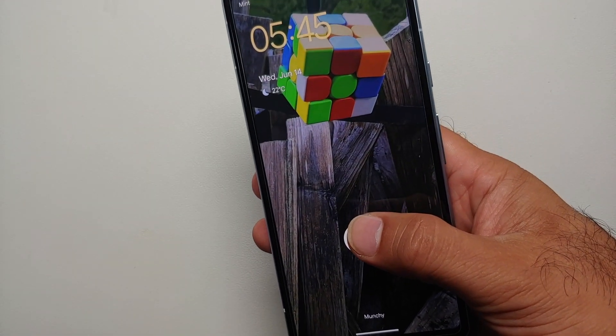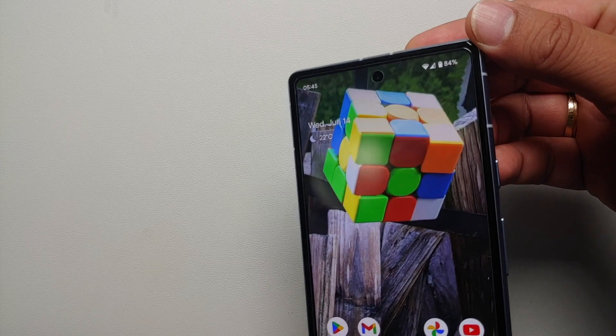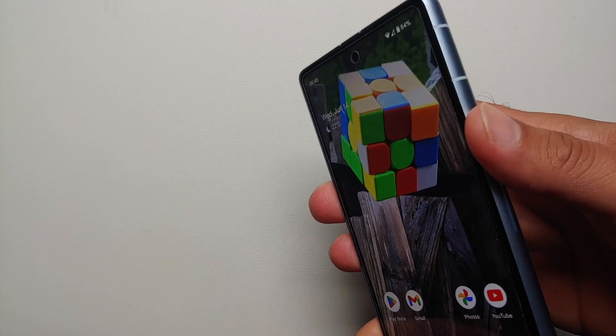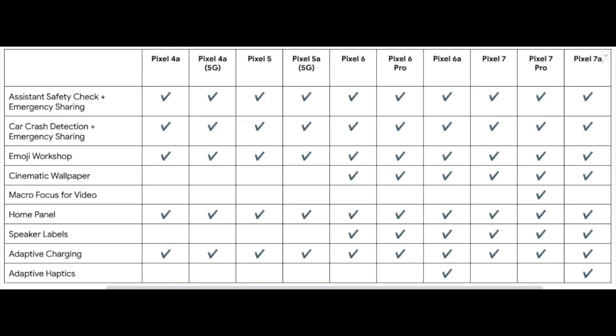Hey peeps, Manchi here back with another video. In this video I'm going to show you the new features which Google decided to roll out with the latest Pixel feature drop of June 2023. Not all features are available for all Google Pixel devices — on screen is a chart showing what feature is applicable to which device. The update rolls out in batches, but if you're impatient you can always sideload the latest Pixel June feature drop. We have a separate video for that linked in the description.